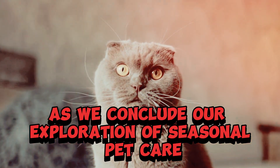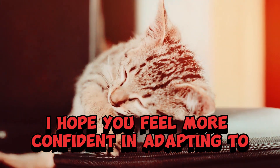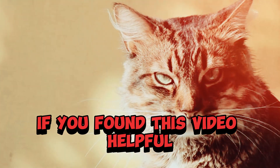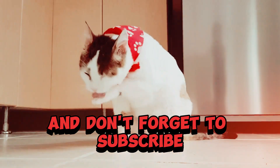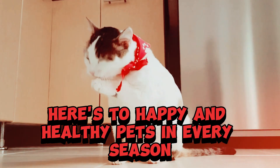As we conclude our exploration of seasonal pet care, I hope you feel more confident in adapting to the changing weather for your furry friends. If you found this video helpful, give it a thumbs up and don't forget to subscribe for more pet care insights. Here's to happy and healthy pets in every season.